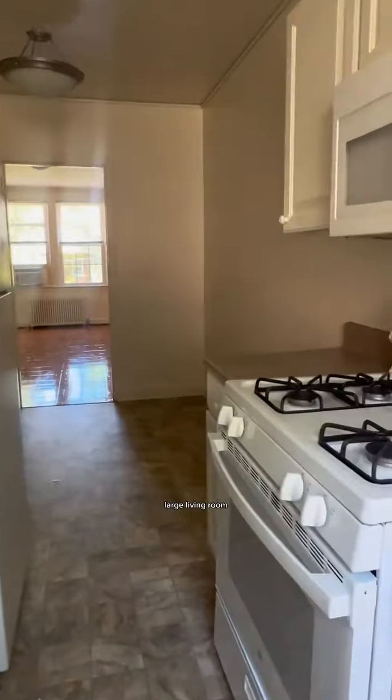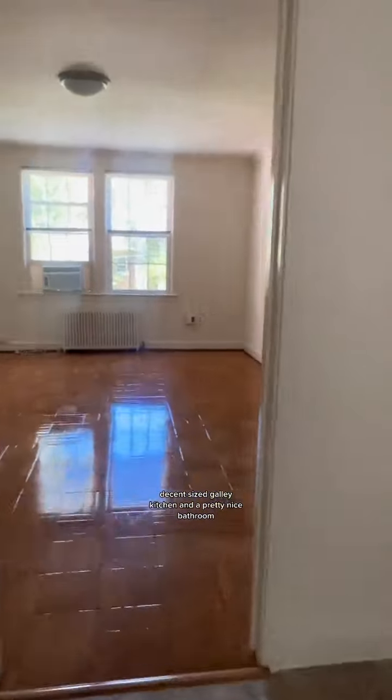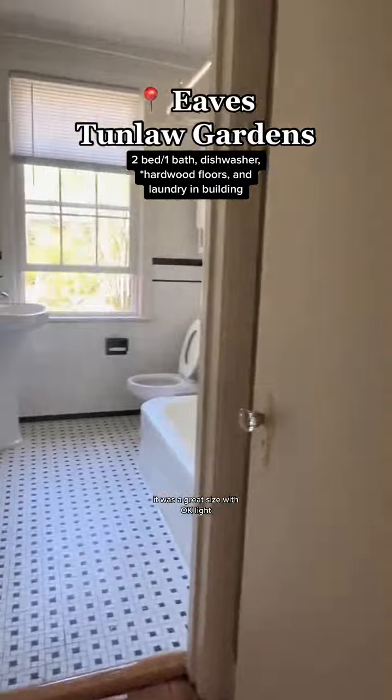The tour started off good enough: large living room, decent sized galley kitchen, and a pretty nice bathroom. It was a great size with okay light.